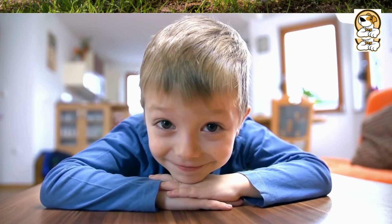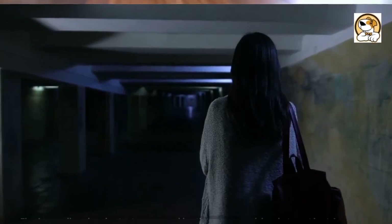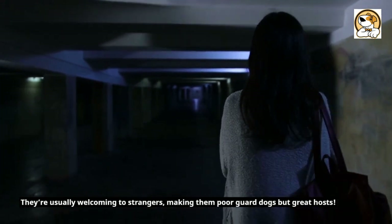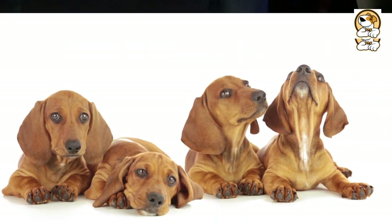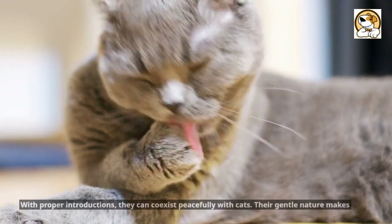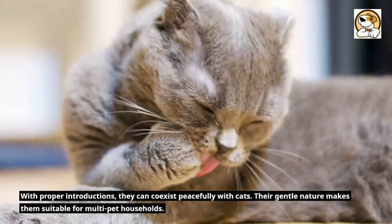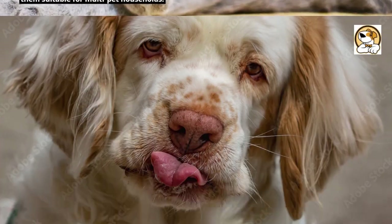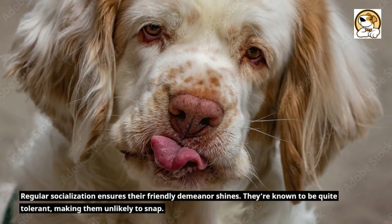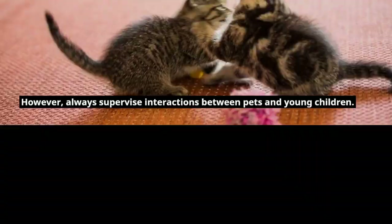The friendly face of the Clumber Spaniel: they're incredibly affectionate and get along with children of all ages. They're usually welcoming to strangers, making them poor guard dogs but great hosts. They get along well with other dogs, especially when socialized early. With proper introductions, they can coexist peacefully with cats. The gentle nature makes them suitable for multi-pet households. Regular socialization ensures their friendly demeanor shines. They're known to be quite tolerant, making them unlikely to snap. However, always supervise interactions between pets and young children.